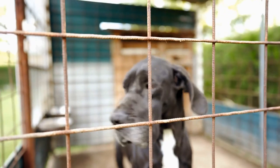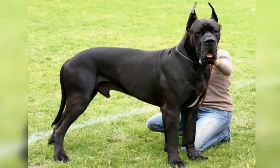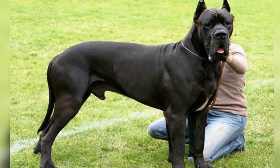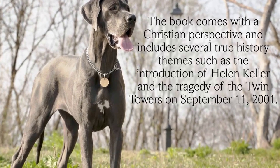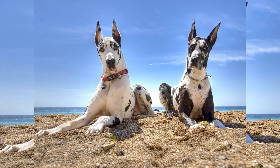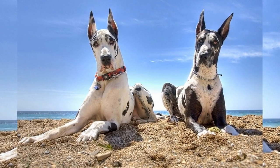One of the most prevalent eye conditions in Great Danes is called entropion. Entropion is a genetic condition where the eyelid rolls inward, causing the eyelashes to rub against the cornea. This constant friction can lead to corneal ulcers, eye infections, and even blindness if left untreated. Symptoms of entropion include excessive tearing, redness, and squinting.